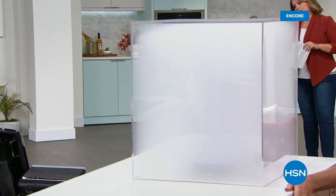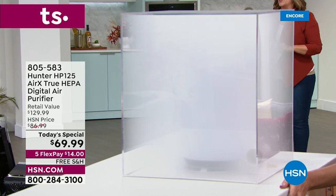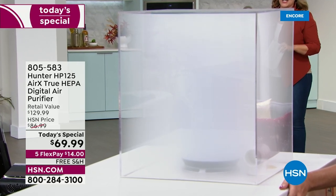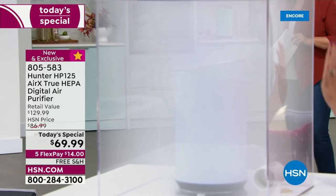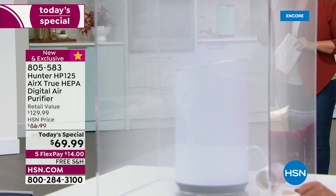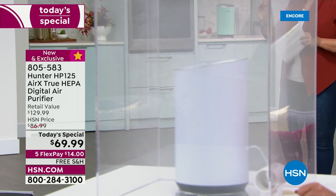This is the time of year where air purifiers are most requested at HSN — we cannot keep them in stock. We've got the last Hunter today's special of the year. Take a look at this unit because before I'm even done with my sentence, it has cleared the air.